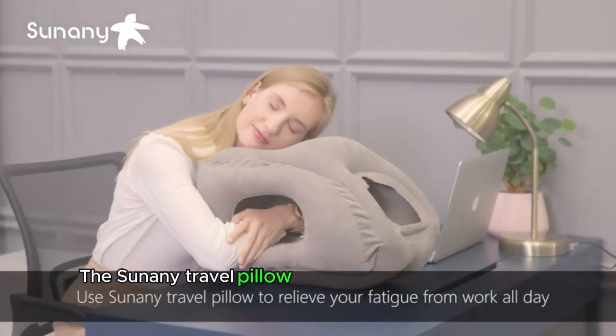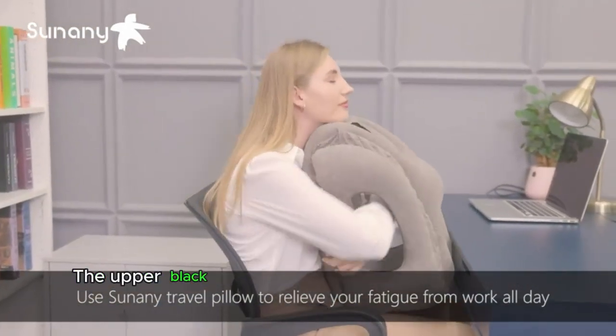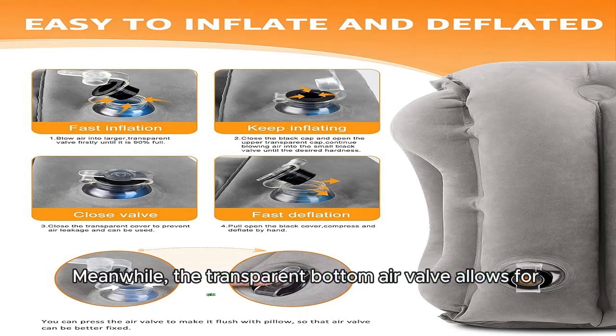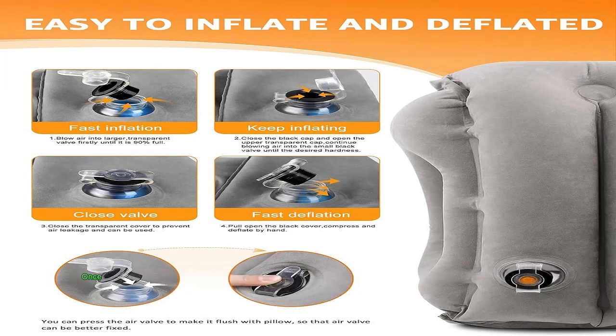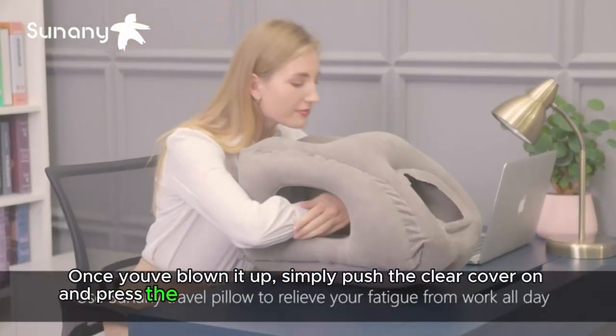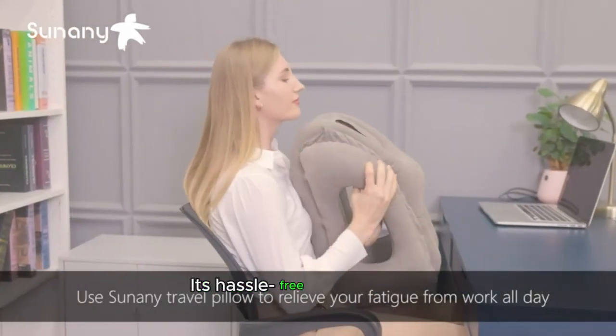The Tsunami Travel Pillow boasts a two-in-one double valve design. The upper black air valve serves as a one-way inlet for inflating or replenishing gas. Meanwhile, the transparent bottom air valve allows for quick inflation and deflation. Once you've blown it up, simply push the clear cover on and press the whole valve flush with the side of the pillow. It's hassle-free and efficient.